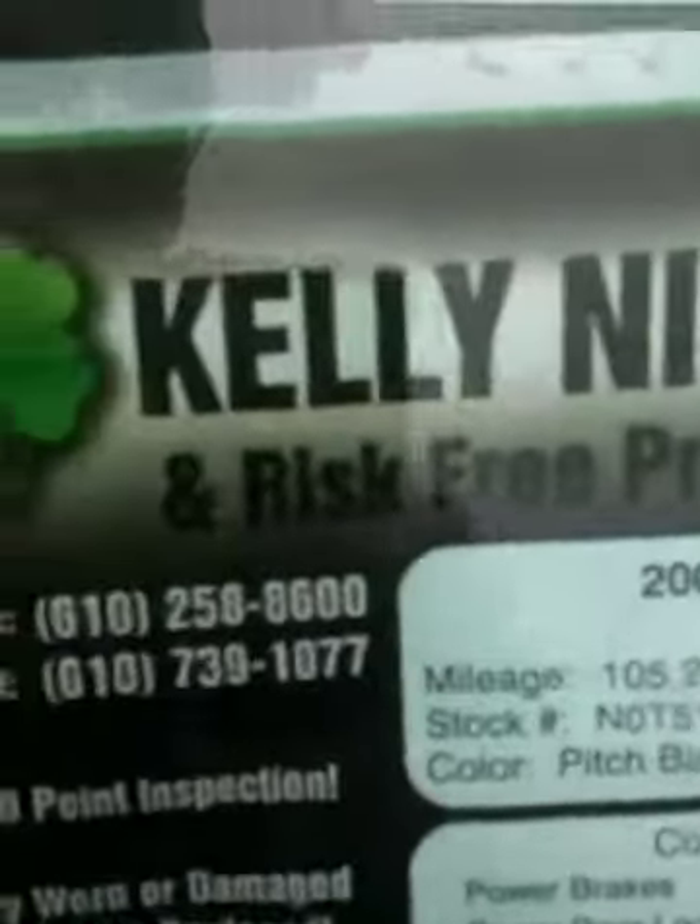I'm sure you noticed that it has very low miles for the year — just 105,000. It's a 2001.